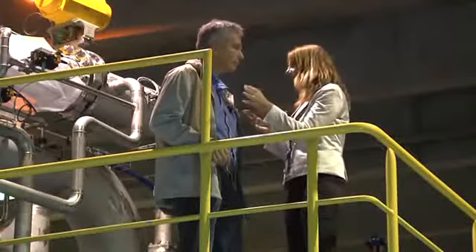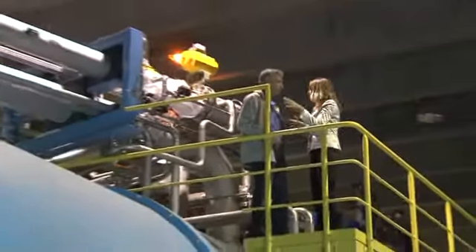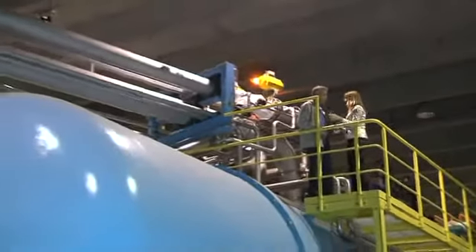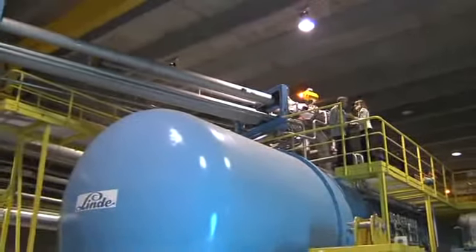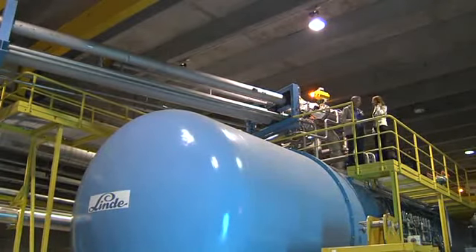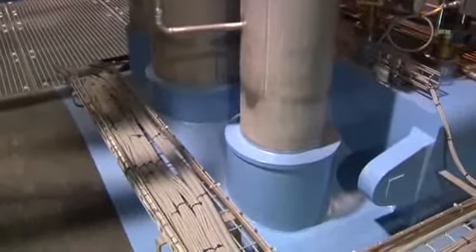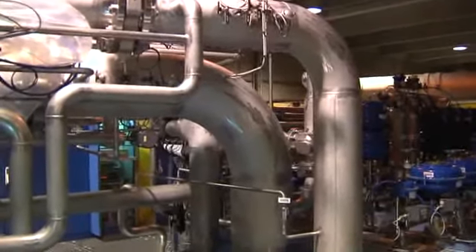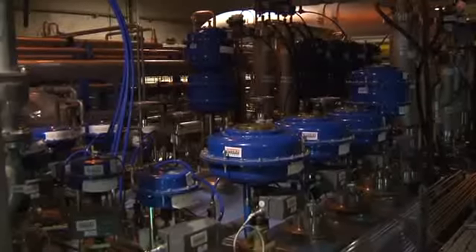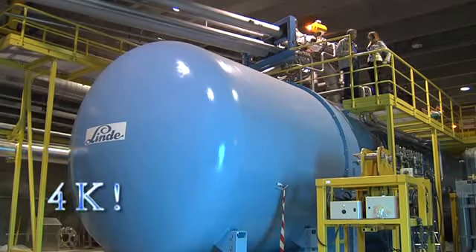Following the itinerary of helium — from the big tank through the compressor — we've reached this other large installation. This is one of the eight helium liquefiers we have around the LHC, one per sector. The objective of this machine is to take helium at ambient temperature and liquefy it at just above four degrees from absolute zero — that is minus 269 degrees Celsius.